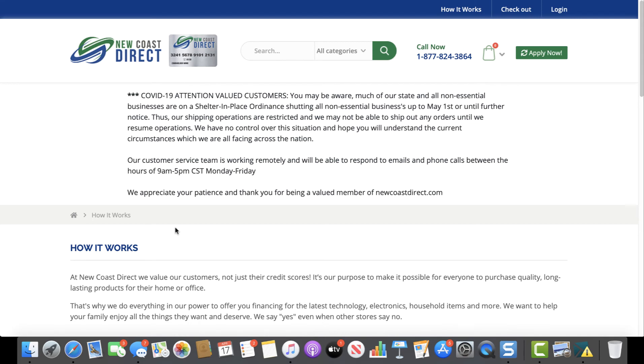Just to recap: this reports to TransUnion and Equifax, not all three. This is why I highly recommend that if you're going to choose between either one, go to MyJewelers first because it reports to all three bureaus. Then you go to New Coast because it reports to Equifax and TransUnion. There's a pattern to follow. If you're only going to do one, just do MyJewelers first. If you're going to do both, even better. I'll see you guys in the next video.